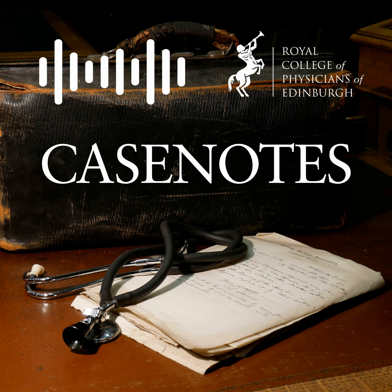Thank you for downloading this episode of Case Notes. Case Notes was recorded at the Royal College of Physicians of Edinburgh as part of the Edinburgh History of Medicine Seminar Series. You can get news of our latest events if you follow us on Twitter at rcpheritage. We hope you enjoy the talk.